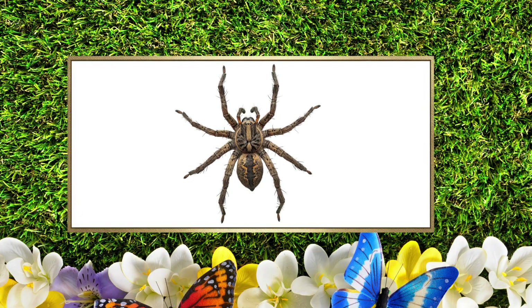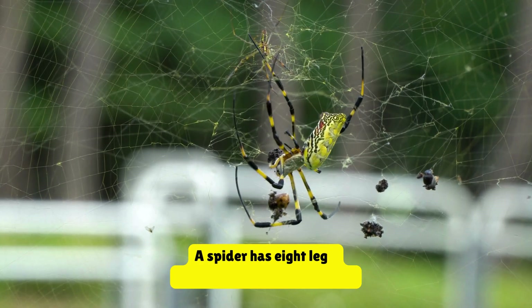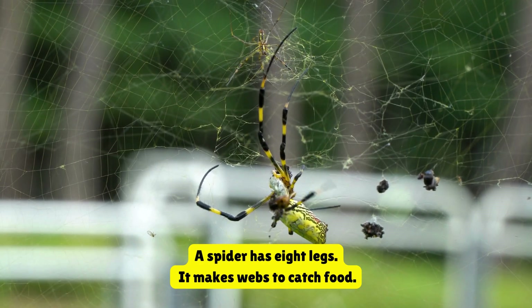This is a spider. A spider has eight legs. It makes webs to catch food.